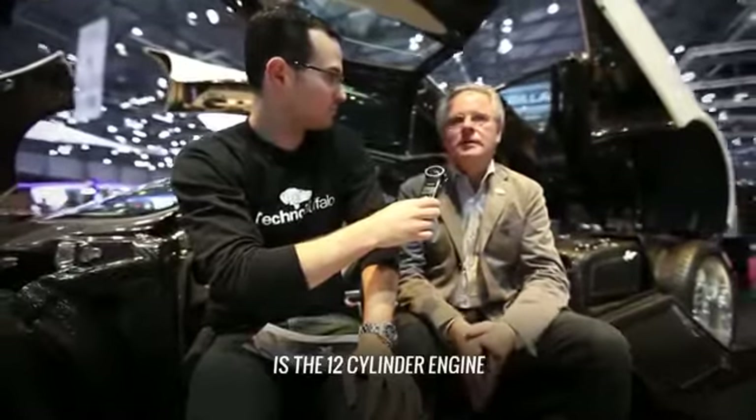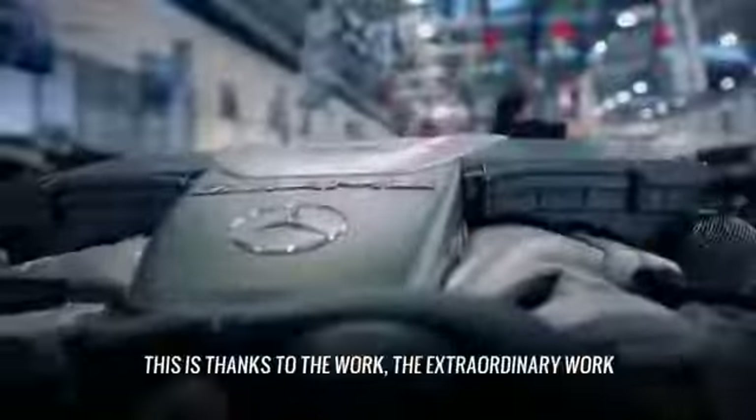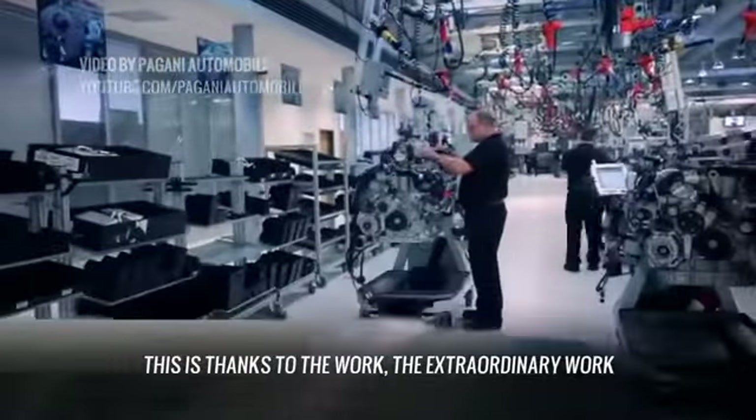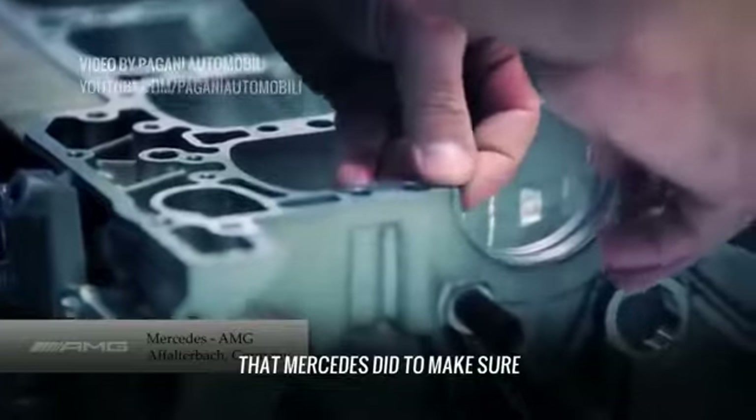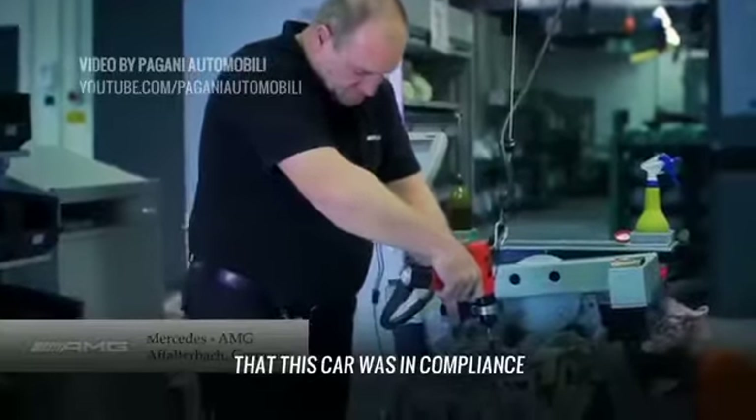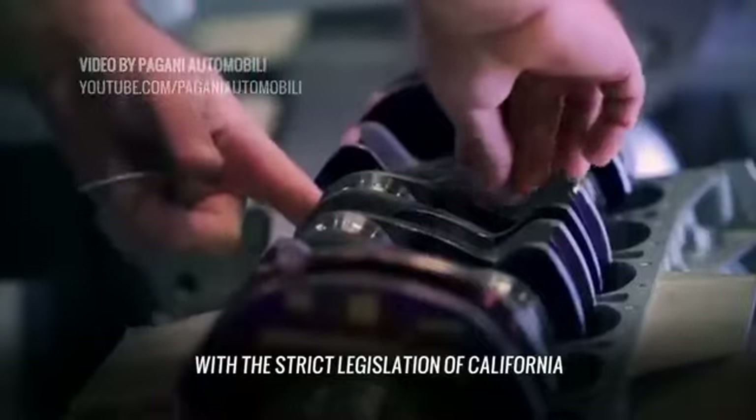This is the 12-cylinder with less CO2 emission and less fuel consumption of all 12-cylinders in the world. This is the merit of an extraordinary job that Mercedes did to make this car conform to the most severe regulations in California.